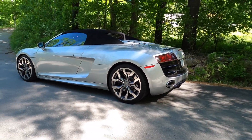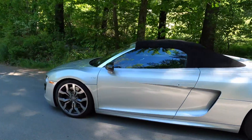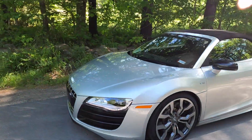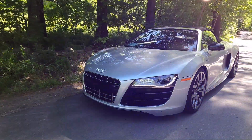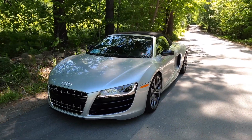This is our 2011 Audi R8 V10 Spyder. This car is finished in a beautiful ice silver metallic and it has the black extended Nappa leather interior with silver stitching to match the outside. We've had this car since July of last year. What can I say? It's a phenomenal car.